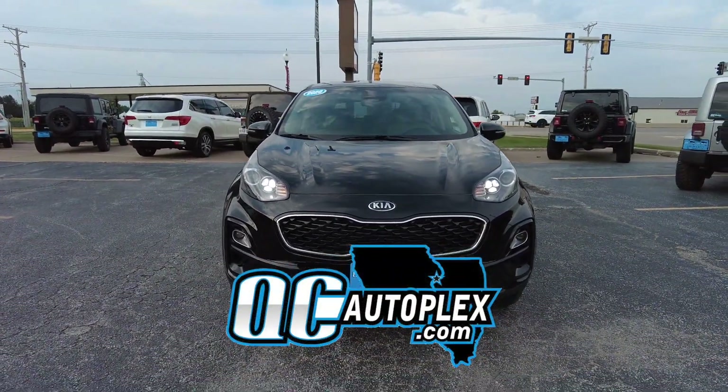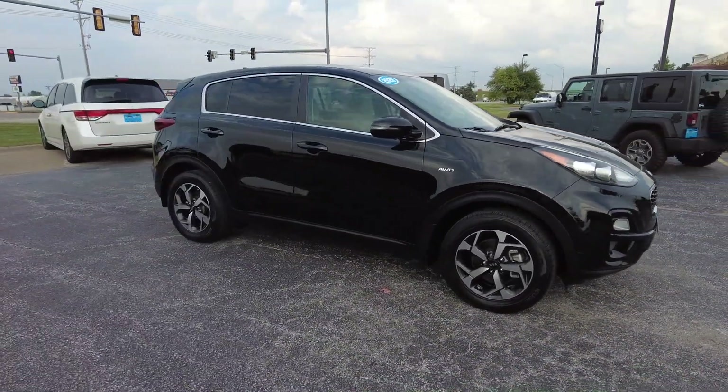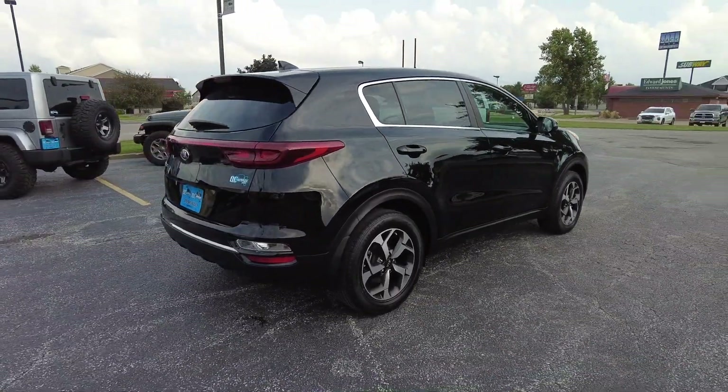QCautoplex.com. Hello again everyone, we are out here today checking out this 2020 Kia Sportage. This is an LX trim that is all wheel drive. There's only 12,000 miles on this one. Beautiful black exterior and you get a grey cloth interior.